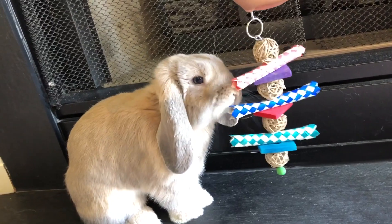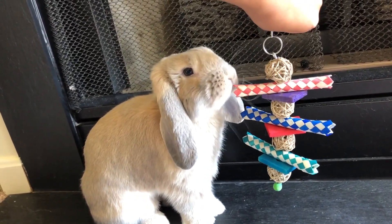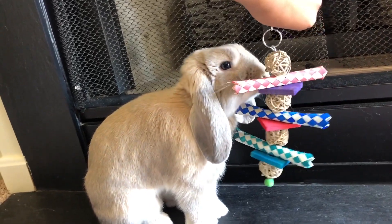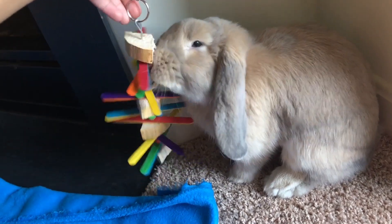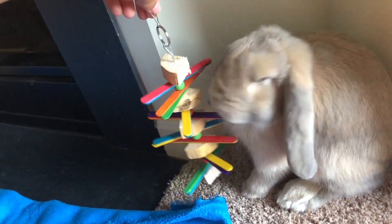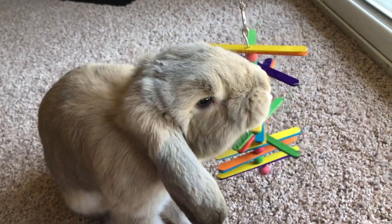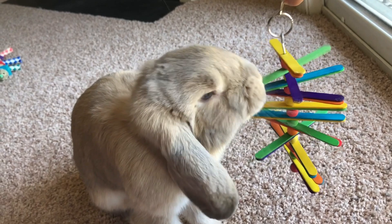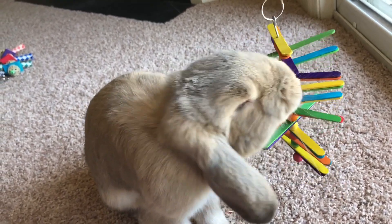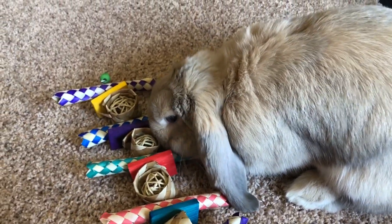Here you can see the little mini kebab — he was just kind of sniffing that around. I think that's great because it's travel sized, so I'm definitely going to take that if I take Milo somewhere. And then here's the yucky kebab — he likes the yucca wood, so I thought that was really adorable. And then here's the whirly twirly — he actually took that out of my hand, he really liked that toy. I actually put a little bit of banana on the end, which made it that much more interesting.